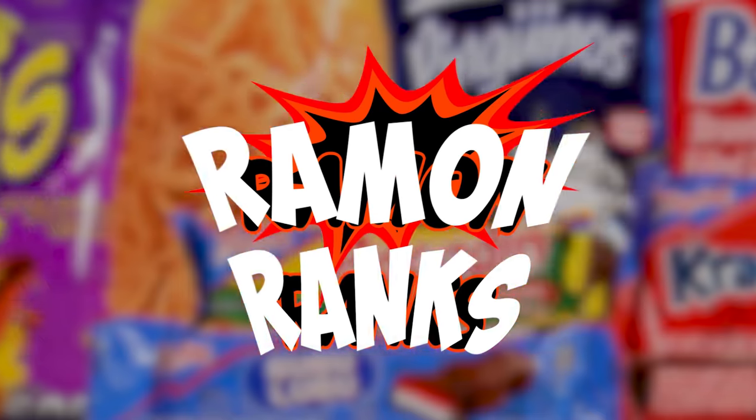Yo, what is going on Gorilla Fam! Today I will be ranking Mexican candy, and I might get a cavity or two. We can't begin a Mexican candy video without starting with the one and only Mazapan.